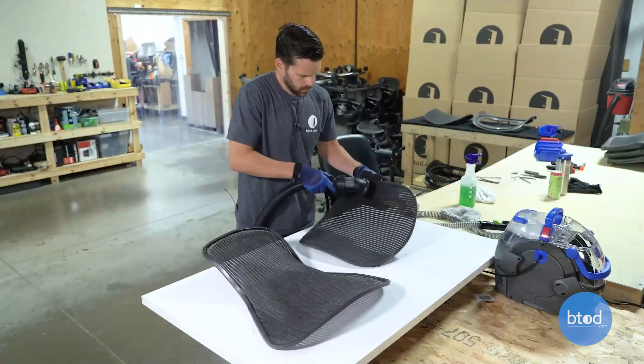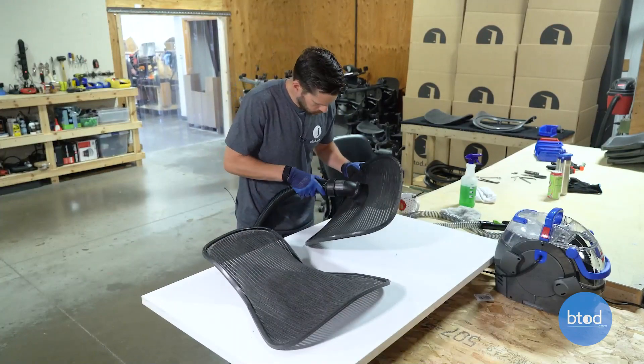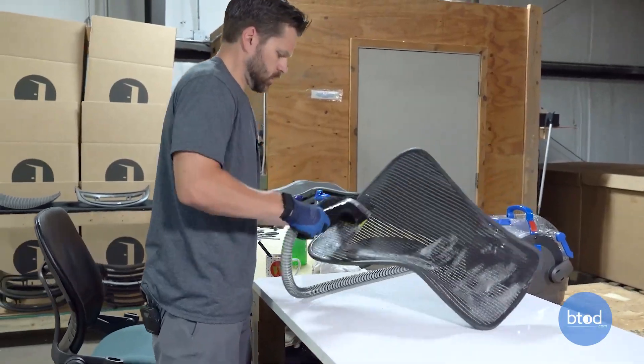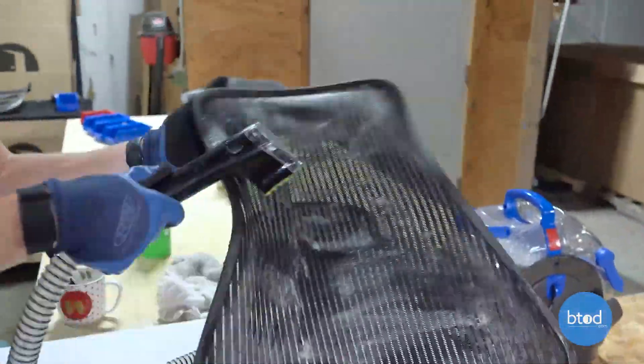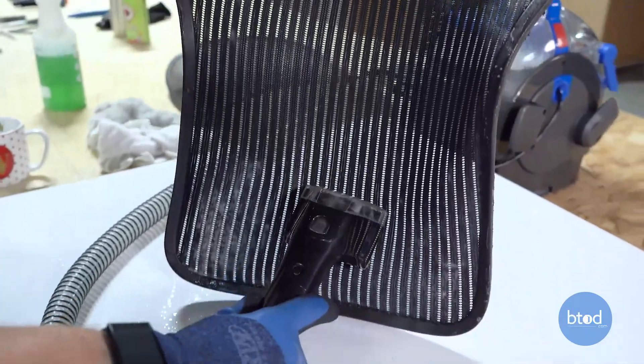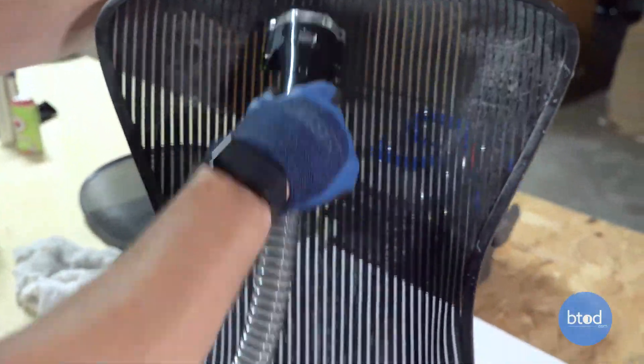We've put a ton of time into cleaning. We break down the chair to its core components, use detailing brushes and scentless cleaning solutions, and really try to bring the chair back to as close to like-new condition as possible so that you don't feel like you're using a chair that someone's been eating a sandwich in last week.